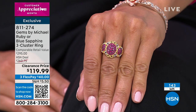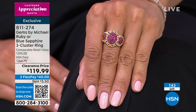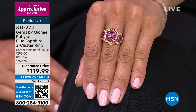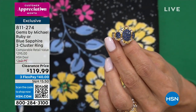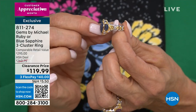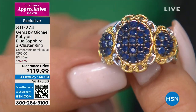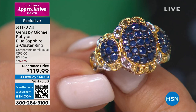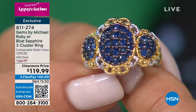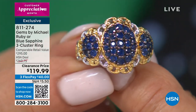Michael uses the analogy that he doesn't want you to have a pair of high heel shoes you love to look at but hate to walk around in. He wants that ring you want to wear: comfortable, feels nice on your hand, doesn't spin, and is well balanced. For such a large ring, it sits perfectly on your hand. Truly amazing. What a show — this has been so much fun.